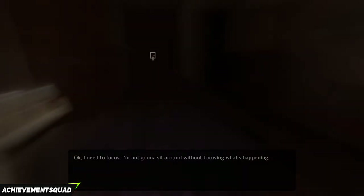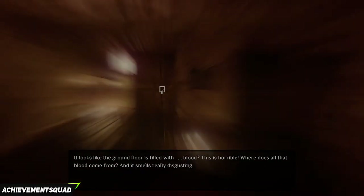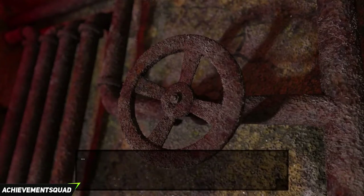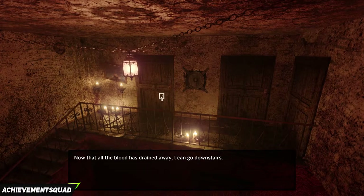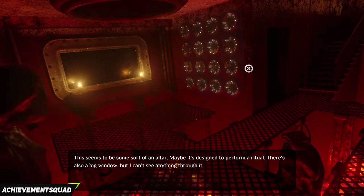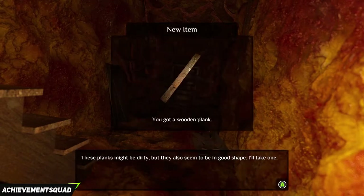Exit the bathroom, exit your room. You can't go downstairs just yet so go into the first room. Click on the valve. Exit the room. The game will sound like it's crashing but it's not, so don't worry. Go downstairs, go into the living room, go into the room on the left, go down again, and click on the wooden planks.